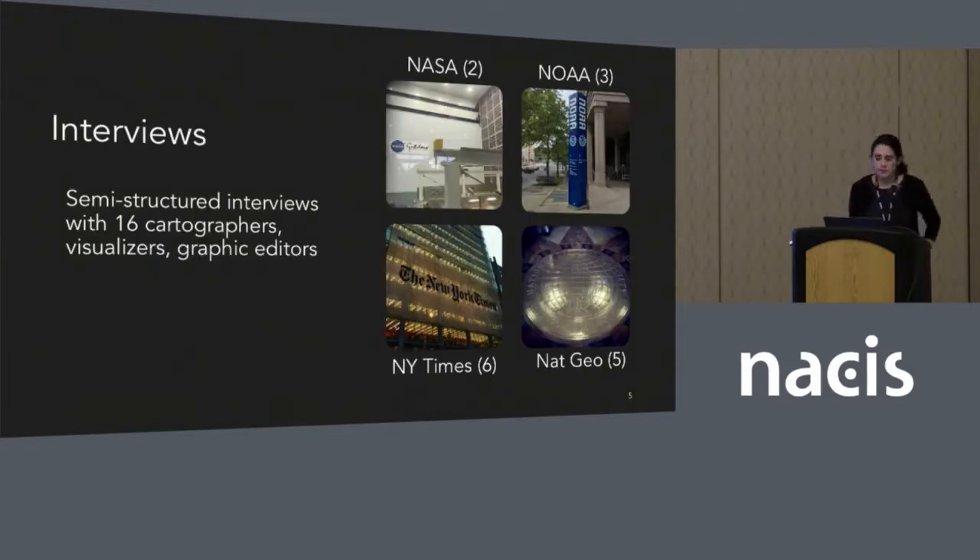For this research I conducted semi-structured interviews with 16 cartographers, visualizers, and graphic editors at National Geographic, NASA, NOAA, and the New York Times. These folks go by many different names across these four organizations, but I really focused on questions about how they bridge this gap.